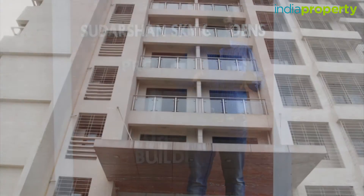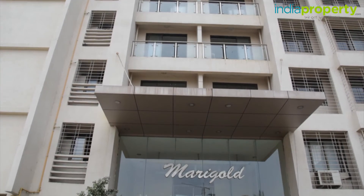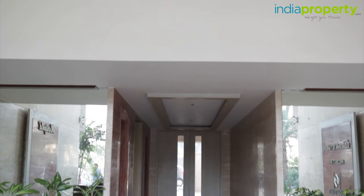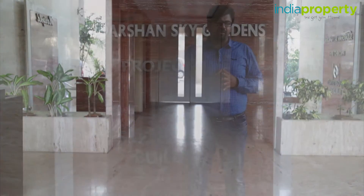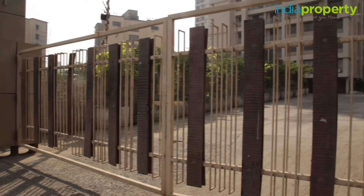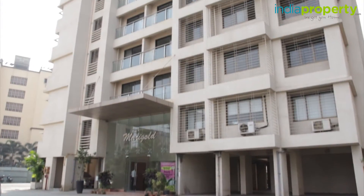Let us now discuss some of the amenities offered at Sudarshan Sky Garden. This property is a modern construction and, as you can see, the lobby has been done up beautifully. Some of the amenities offered here include a clubhouse, a gym, a swimming pool, a landscape garden, a kids play area, 24/7 security, full parking for all members, and 2 lifts servicing all the buildings.